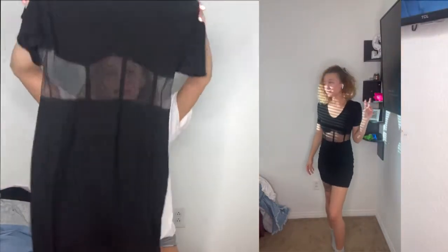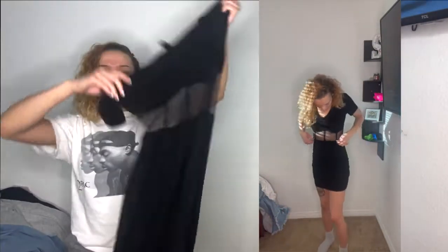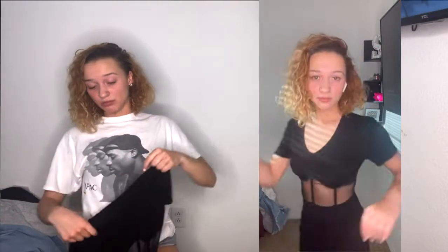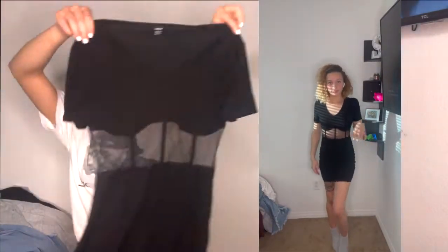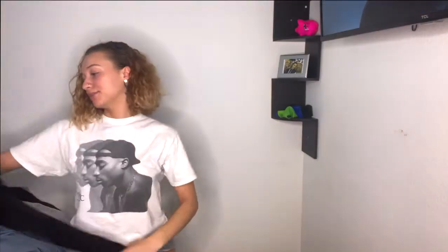Now the black dress — size medium. It's a regular black dress with a little sheer see-through section, not over the chest, but just underneath. It fits like a true medium — good comfortable fit. If you want it skin-tight I'd say size down. It's really cute and you can definitely dress it up or down since it's pretty basic, so you can really go either way.